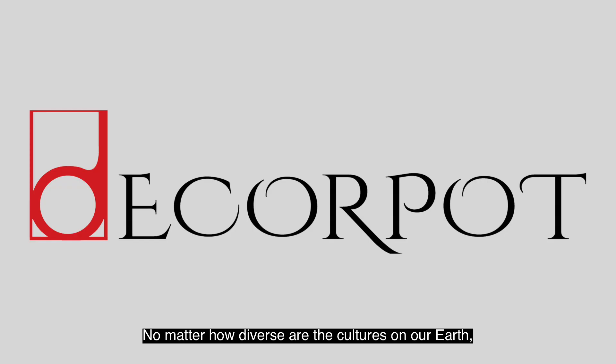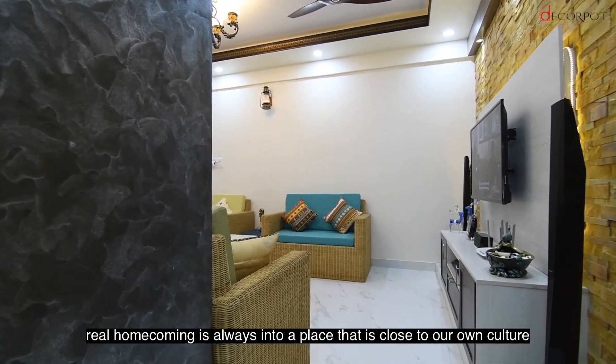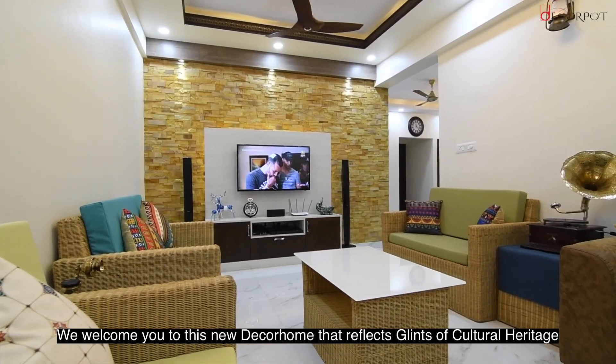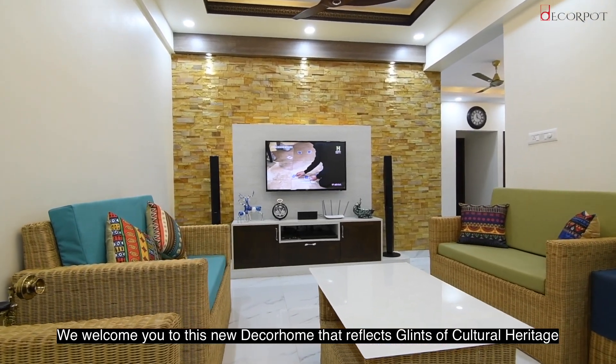No matter how diverse are the cultures on our earth, real homecoming is always into a place that is close to our own culture. We welcome you to this new decor home that reflects glints of cultural heritage.